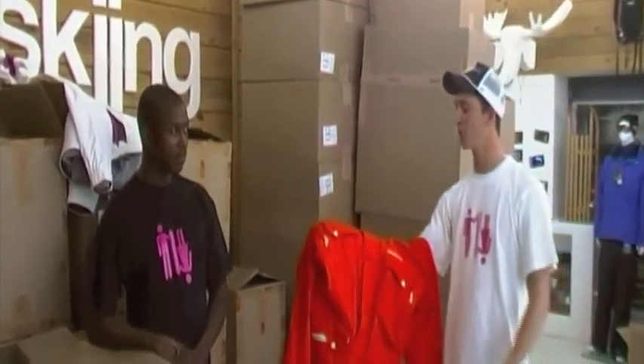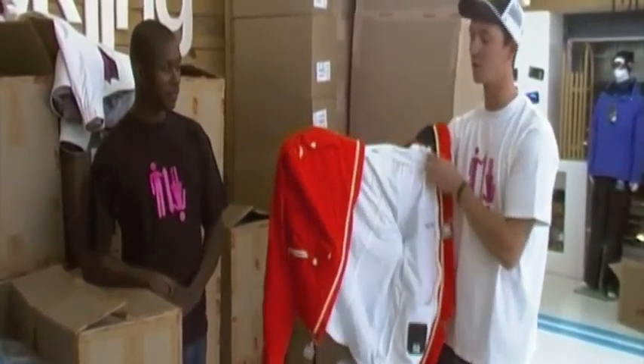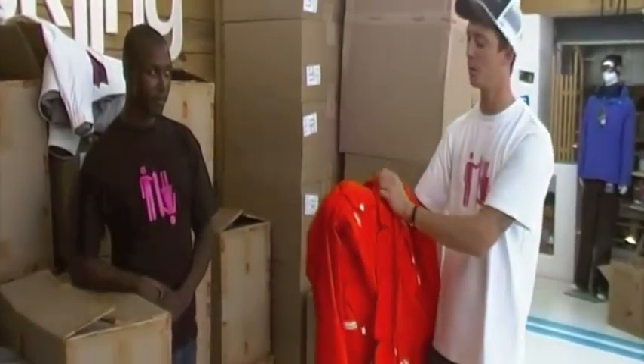For something brighter and more colorful, you can go for the Oakley jacket. It's got a removable fleece, which is great for on the slopes. We've also got a wide range of pants that you can come in and try on.